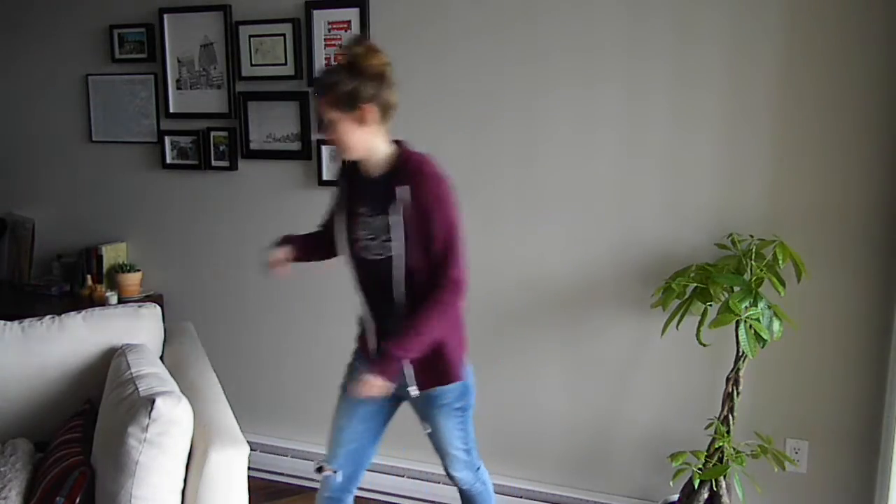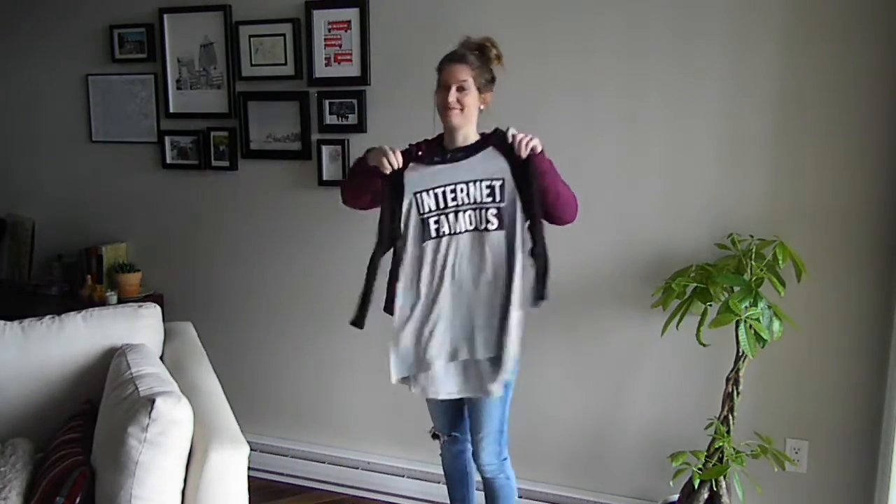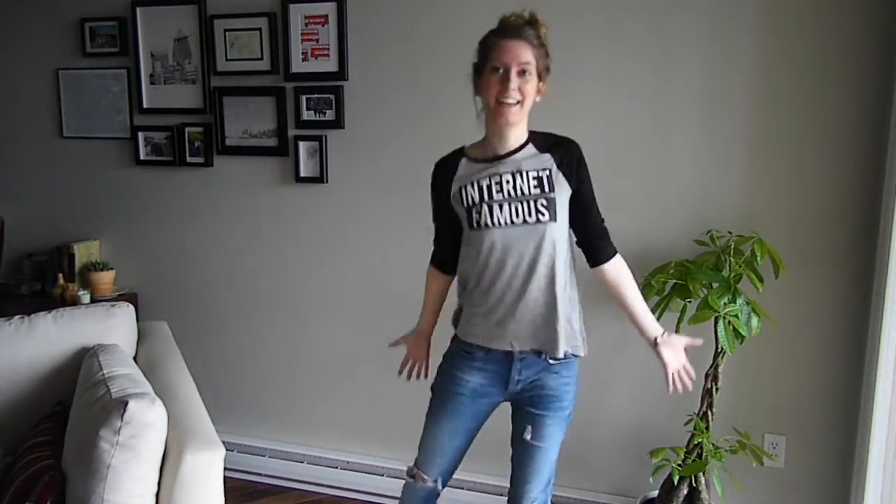Next, a regular old hoodie is not really going to cut it. You want something that hints towards your chosen profession. There we go — internet famous. This way people will know that you really are someone important even if they have no idea who you are.